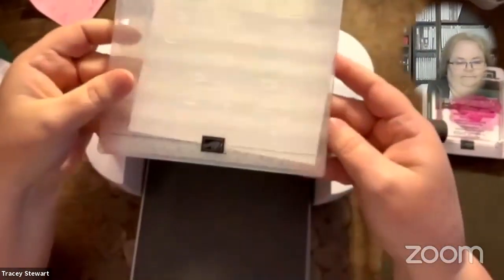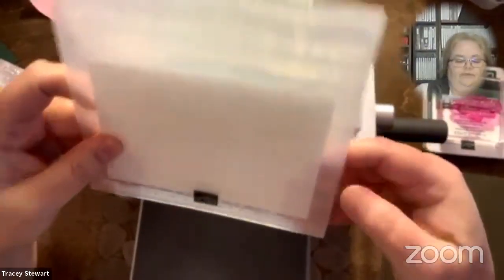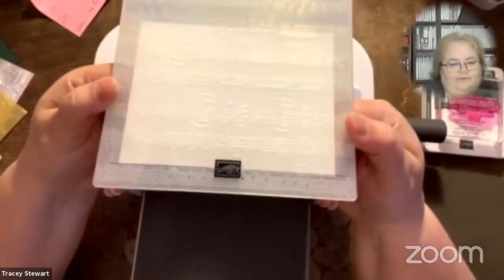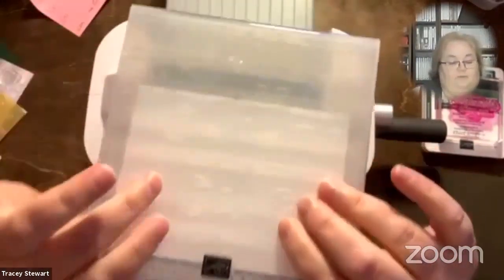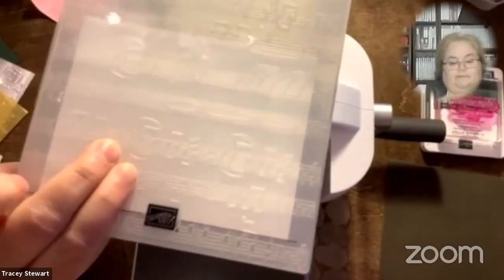Look at what Stampin' Up! did — they put a little line on the front of the embossing folder. So all you have to do is line the bottom of your paper up on the line, and now it's straight. You don't have the same problem with off-kilter music. I tend to put them in and pinch until the machine grabs it — I hold it tight, which is what I didn't do the last time, and that's why it was crooked.